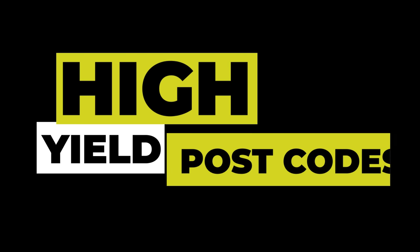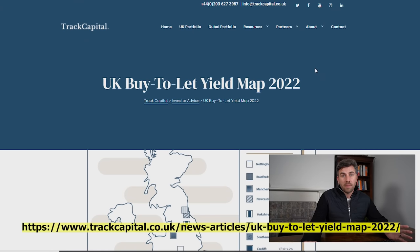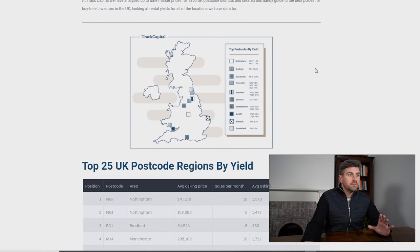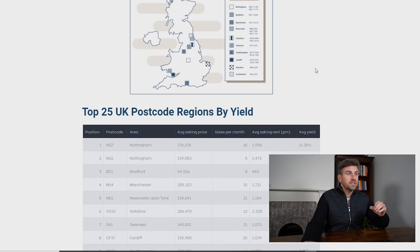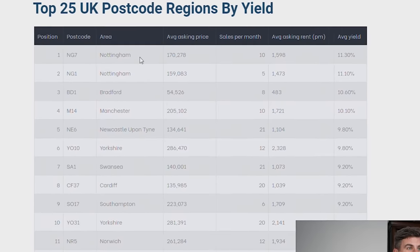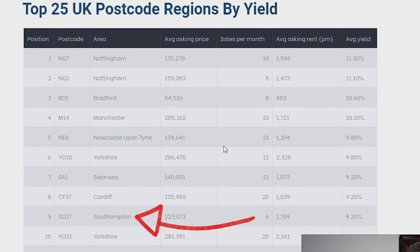This is a website I found as part of my research — it's really up to date with a yield map based on 2022 numbers and they talk about postcode regions, delving into specific postcodes. What's interesting is that in the top 10 there's only one place in the south; everything's kind of in the north, with a few in Wales.